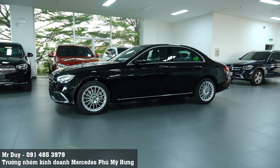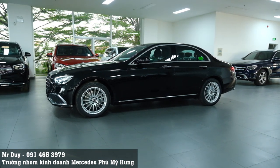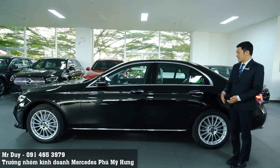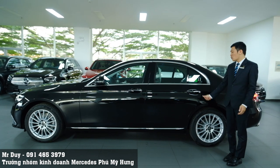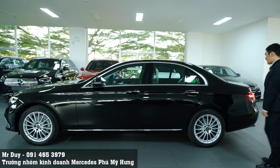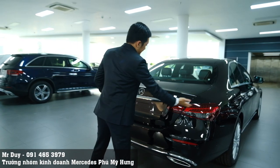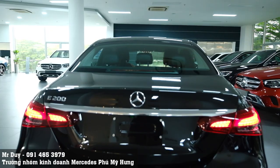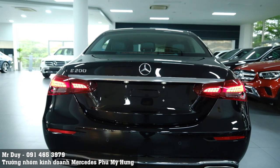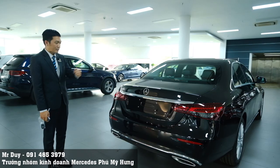Tiếp theo, đi sang bên hông, các bạn sẽ thấy tay nắm cửa được bọc chrome, đồng nghĩa với việc chiếc xe E200 Exclusive được trang bị tính năng Keyless-Go - lock cửa cũng như mở cửa thông minh. Phía sau, đèn xe của E200 Exclusive, E300 AMG cũng như E180 hầu như giống nhau - rất rất khó phân biệt, gần như là 100% giống nhau.